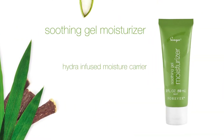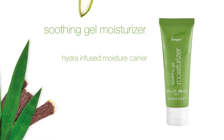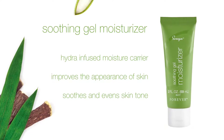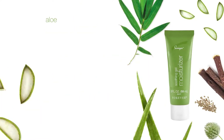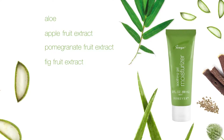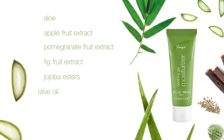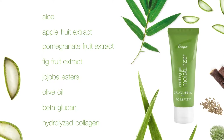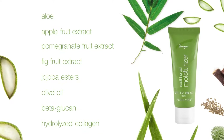Soothing Gel Moisturizer is a hydra-infused moisture carrier that improves the appearance of skin and soothes an even skin tone. With key ingredients aloe, apple fruit extract, pomegranate fruit extract, fig fruit extract, jojoba esters, olive oil, beta-glucan and hydrolyzed collagen — a scientifically advanced collagen that goes into skin where it's needed most.